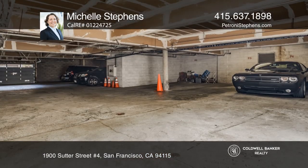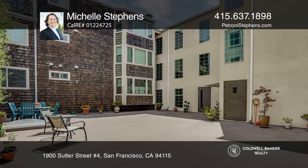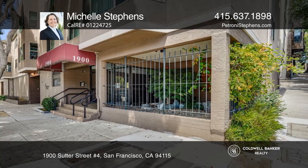The shared courtyard provides a serene space to enjoy this peaceful sunny complex. This is a great location close to the Fillmore District and Japantown with movies, food, drinks, and shopping.